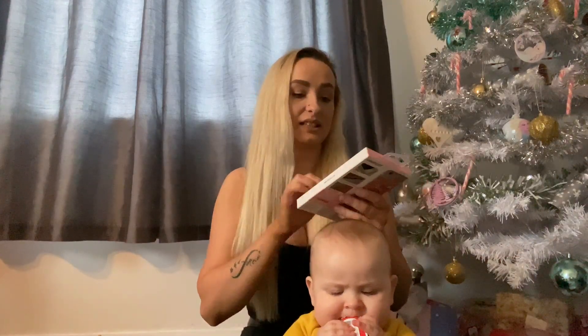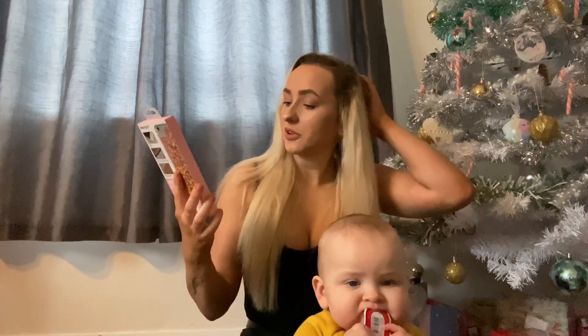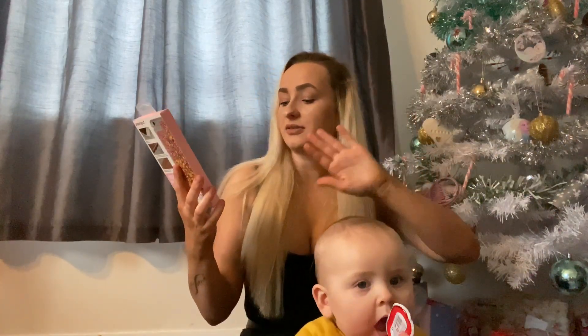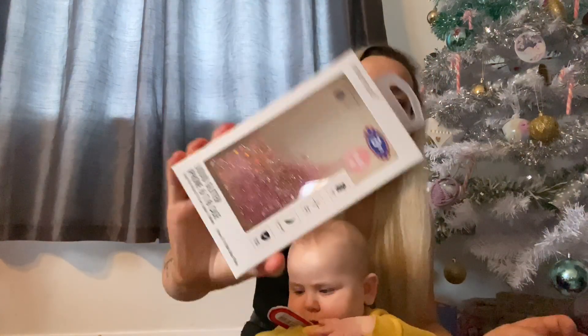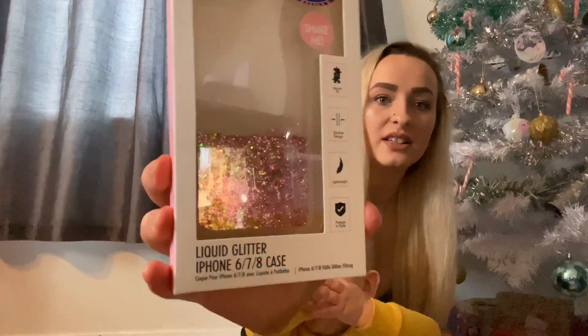As I said, I did get her an iPhone, so I got her a phone case from B&M — it was $3.99 for that.